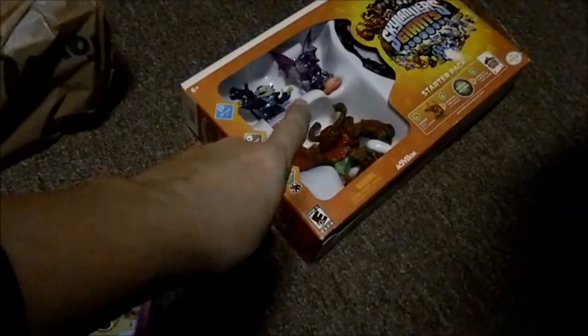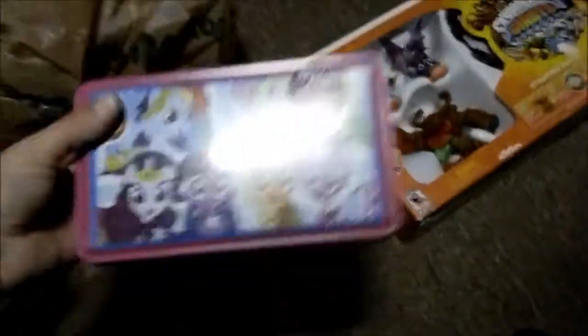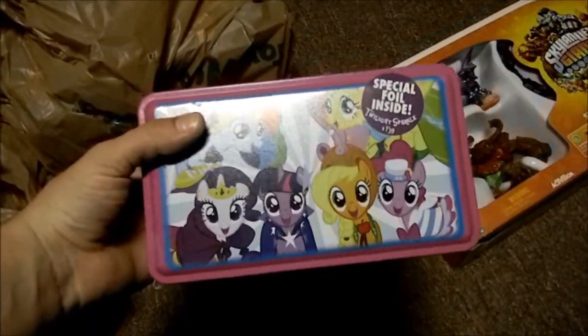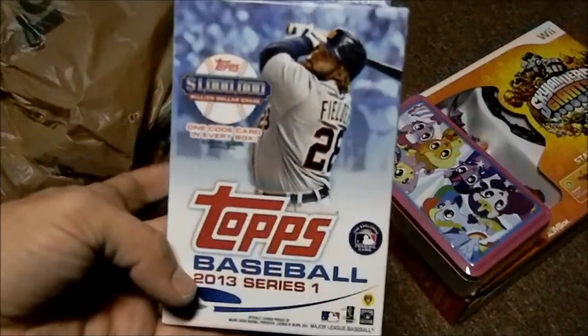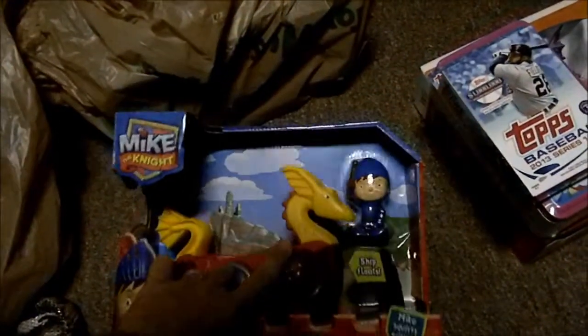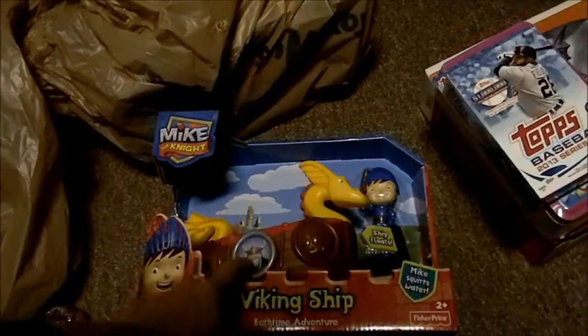Actually, this was $25. We got Aubrey this My Little Pony tin she wanted — there's like cards in it. This will probably never get used, which I hate buying, but it's one of those things she wanted. We grabbed Trevor's baseball cards — just a good stocking stuffer, this may actually be a present because we don't have much for him. And then this little Mike the Knight Viking ship — it squirts water, it's probably going to be a bathtub toy. This was five bucks one time and it's like $20 regularly, so I grabbed it.